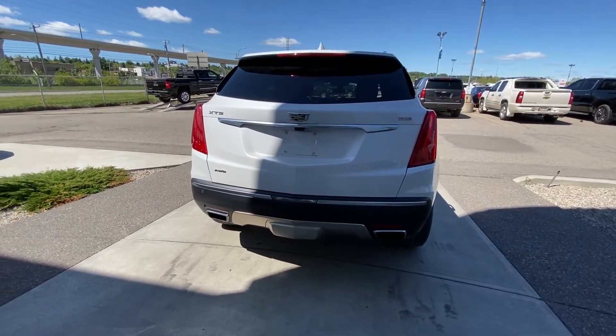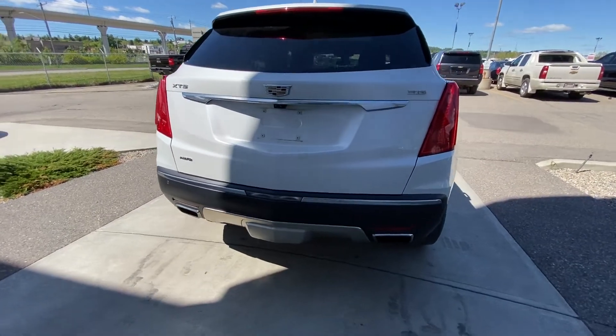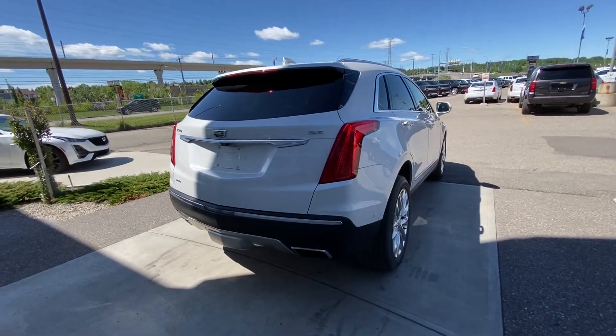We do have dual chrome exhaust tips. A trailer hitch is installed already as well. Hands-free lift tailgate, and LED headlights and tail lamps.